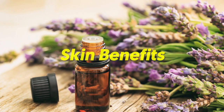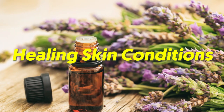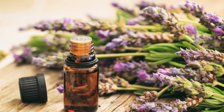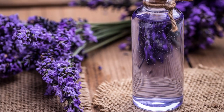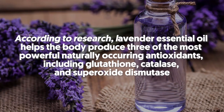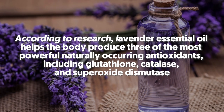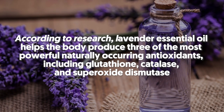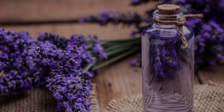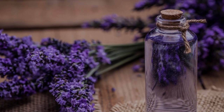Number three: lavender oil. Lavender oil is most famous for its very calming aroma, but it also has skin benefits when used topically. For starters, it aids in healing skin conditions including burns and cuts. It's also great for fighting fine lines and wrinkles. According to research, lavender essential oil helps the body produce three of the most powerful naturally occurring antioxidants, including glutathione, catalase, and superoxide dismutase. Apply a few drops of diluted lavender oil to revive your skin to its youthful appearance.